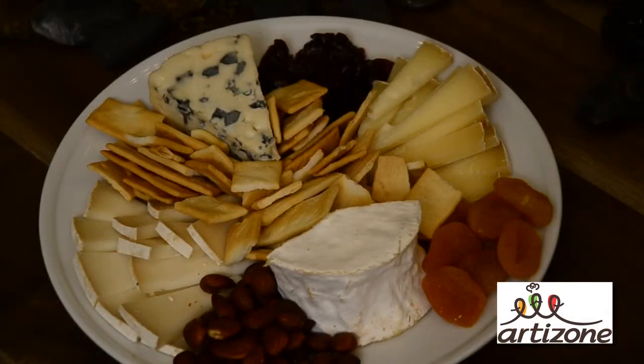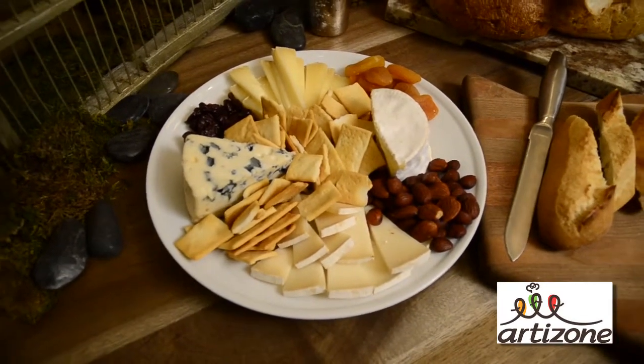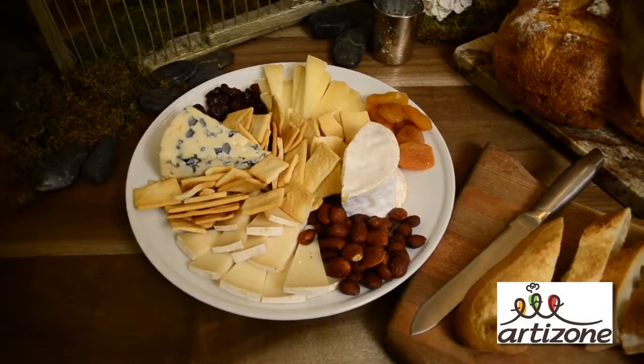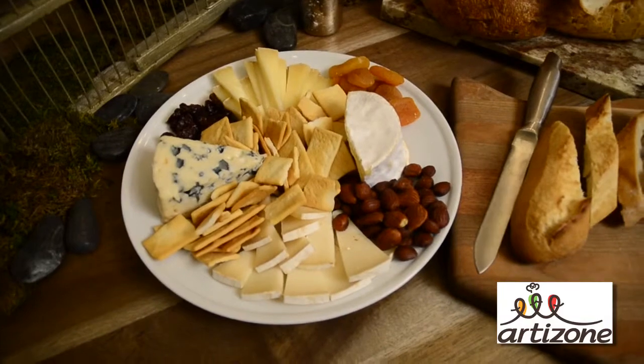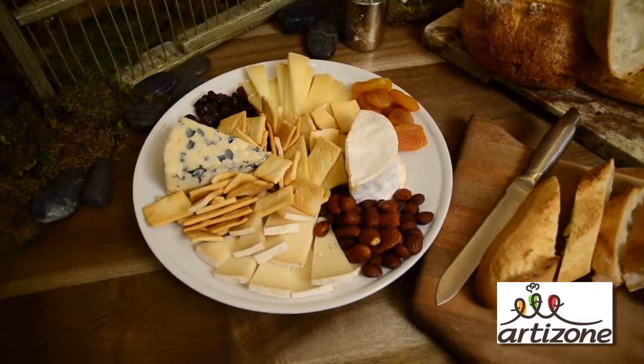Take first this cheese tray from Scardello. Not only is it great because it has four different types of cheeses, but it also comes with everything you need to make it fabulous — dried fruits, nuts, and crackers. What's also great about this tray is it comes in different regional flavors. You can do French, you can do Spanish, you can do Italian, or you can do cheesemonger's choice.